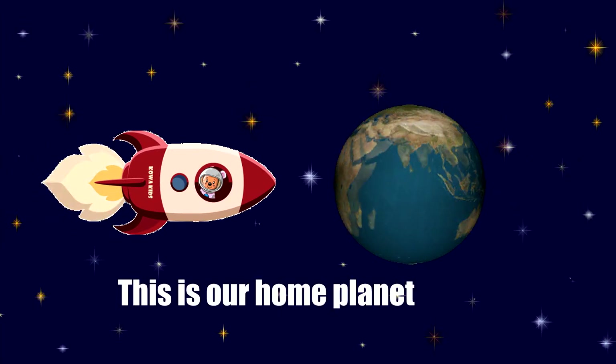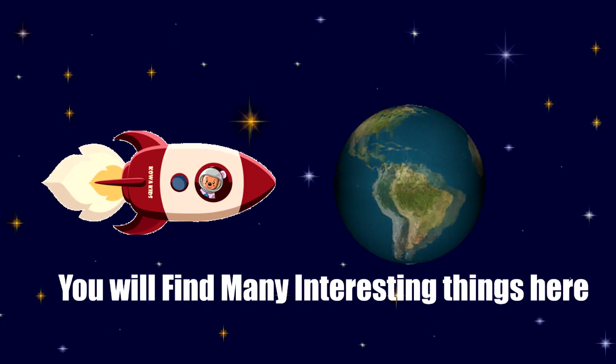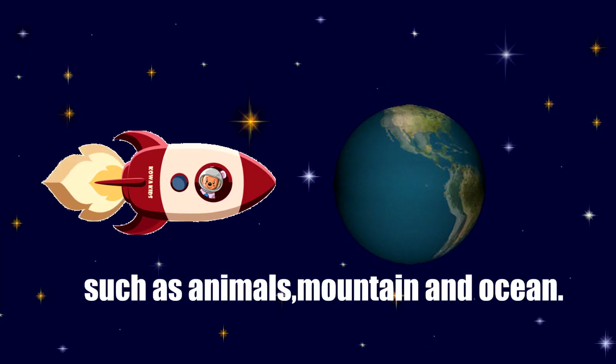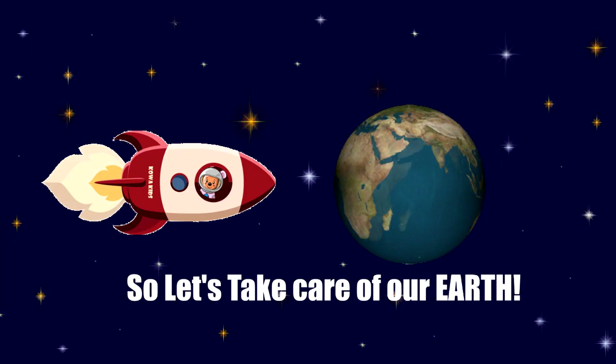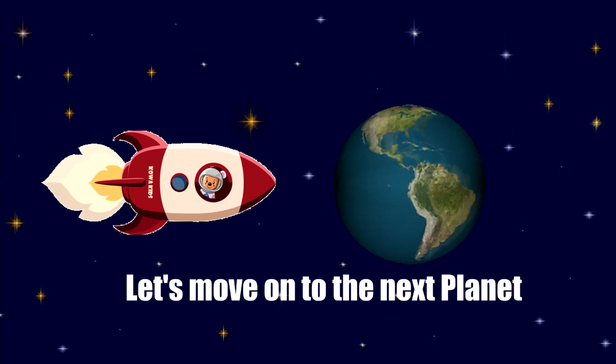This is our home planet, planet Earth. You will find many interesting things here, such as animals, mountains, and oceans. So let's take care of our Earth. Okay, let's move on to the next planet.